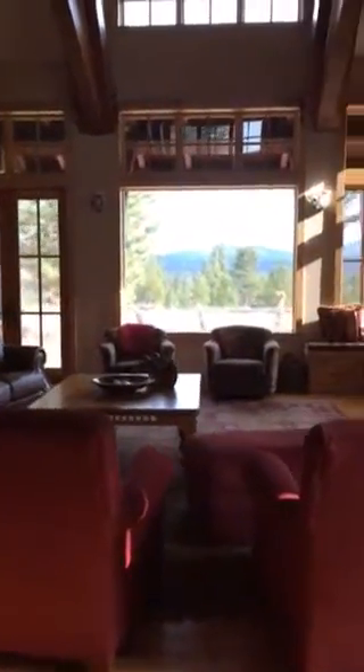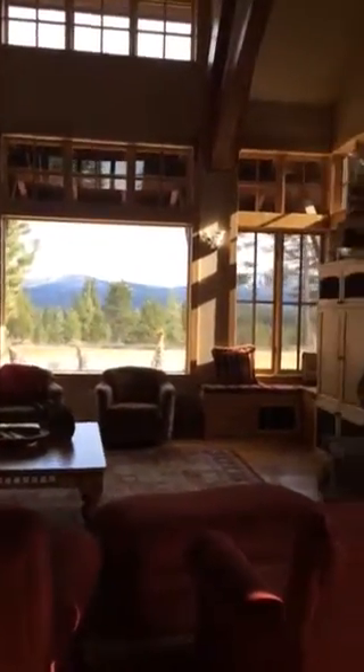Front entry of Lookout Loop. Gorgeous views of the mountains and the golf course beyond.